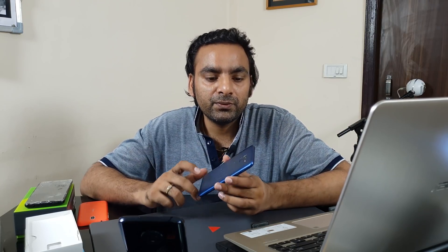Having Gorilla Glass 6 alone won't make your phone completely safe — good construction is also essential. As for when GG6 arrives: Corning is already in discussions with manufacturers. The Samsung Galaxy S8 was the first device with Gorilla Glass 5, so I expect the Samsung Galaxy S10 will likely be one of the first with Gorilla Glass 6, not the Note 9 which is already in production.